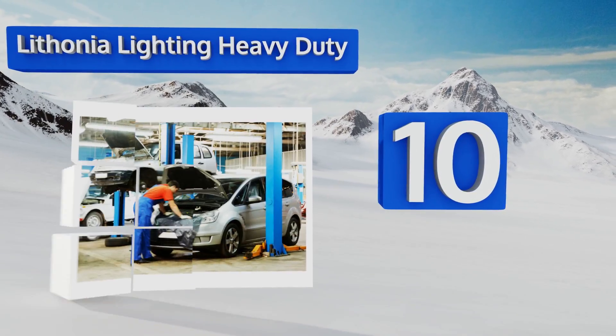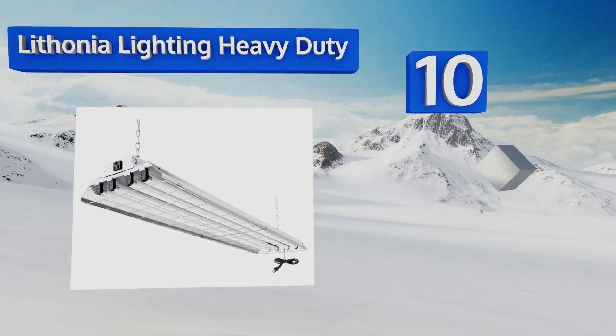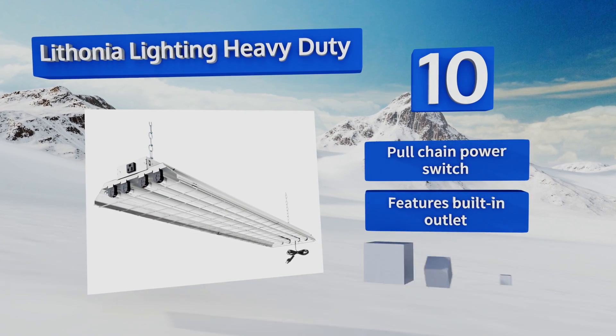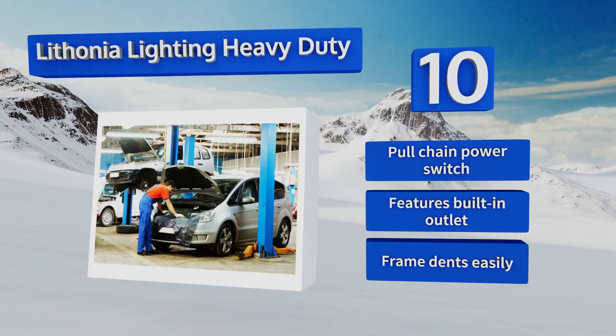Its fluorescent tubes do represent a slightly outdated technology and lack in energy efficiency compared to LEDs. It includes a pull chain power switch and a built-in outlet; however, the frame dents easily.